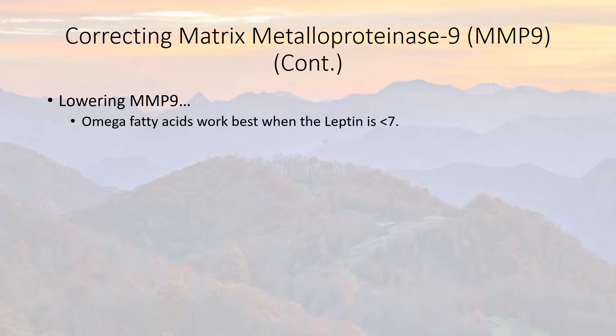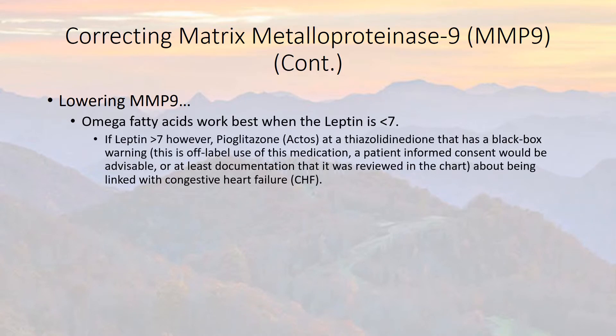Omega fatty acids work best when leptin is less than seven. If leptin is above seven, however, pioglitazone, also known as Actos, is a thiazolidinedione, TZD, anti-diabetes medicine that has a black box warning. This is off-label use of this medication, so patient-informed consent would be advisable, or at least documentation that it was reviewed in the chart, about being linked with congestive heart failure. So TZDs have been linked with CHF.